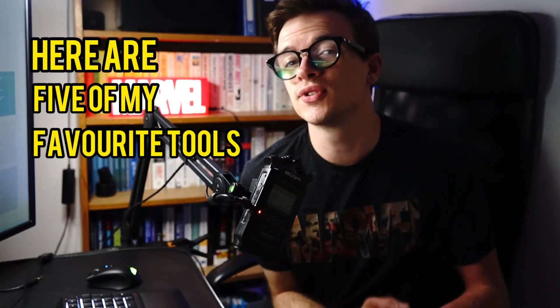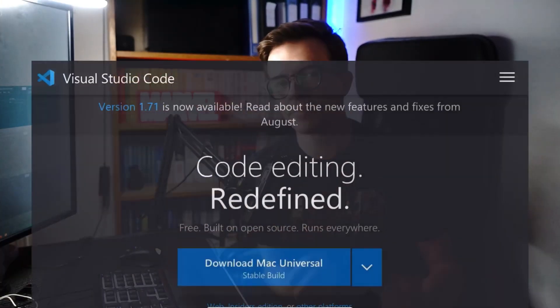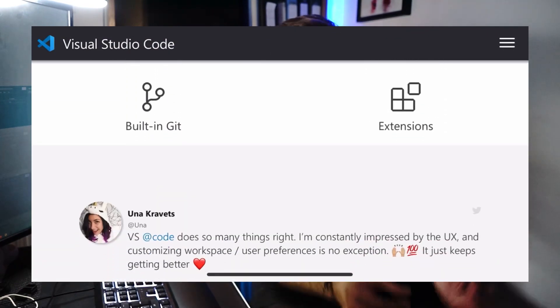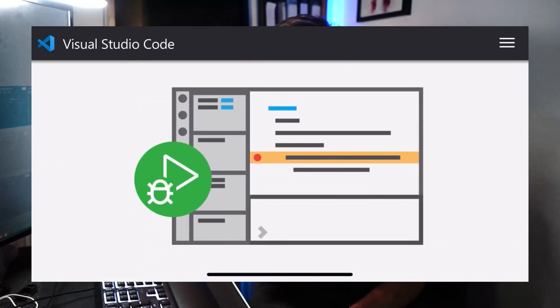Here are five of my favorite tools that I use as a software developer in 2022. First up is my text editor of choice, Visual Studio Code. This is a piece of software that allows you to write code on your computer, or now just straight up through GitHub. As you get more advanced, they have a ton of hidden features, extensions, and plugins that make this tool like a Swiss army knife.